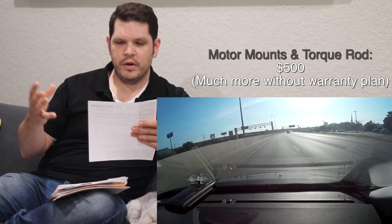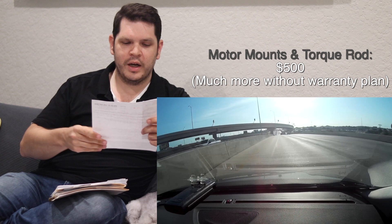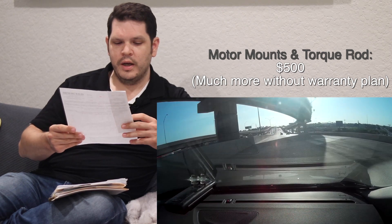One issue that came up was a metal knocking sound at lower speeds whenever I hit dips, bumps, or speed bumps. I took it to Volvo and they found that two engine pads — essentially motor mounts — and a torque rod needed to be replaced. Because I had the extended warranty, I only paid $500 out of pocket. They didn't give me a breakdown of the full cost, but the warranty covered the rest. The repair was completed after a bit of a wait.